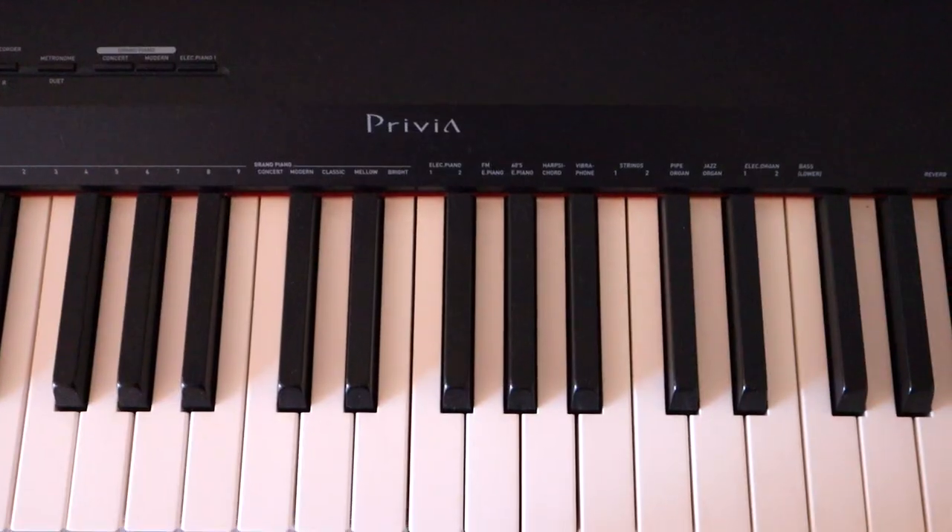The next thing you're going to need is your instrument. The most common songwriting instruments are piano, guitar, ukulele, and computer programs like Ableton and Logic. So if you need to get that ready, go ahead and do that now.